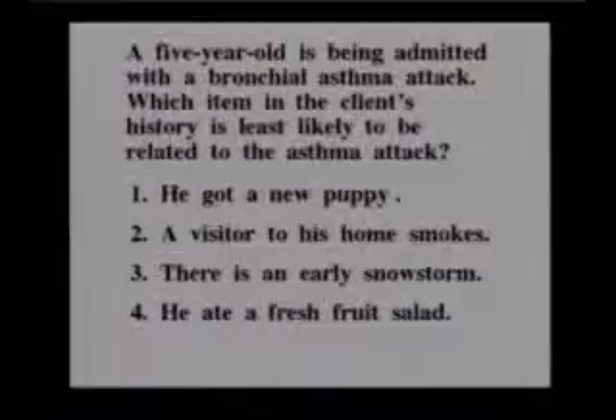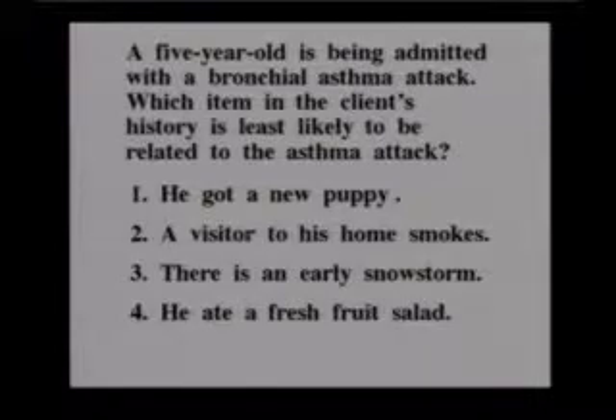A five-year-old is being admitted with a bronchial asthma attack. Which item in the client's history is least likely to be related to the asthma attack? He got a new puppy, a visitor to his home smokes, there is an early snowstorm, or he ate a fresh fruit salad? Least likely is number four, the fresh fruit salad.